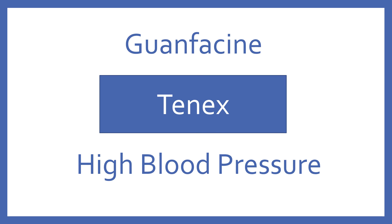Guanfacine, brand name Tenex. Guanfacine is an alpha-2 agonist for high blood pressure.